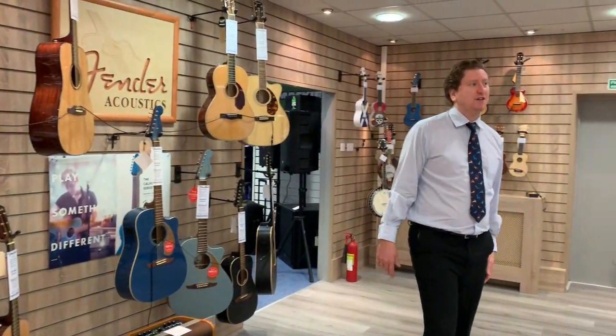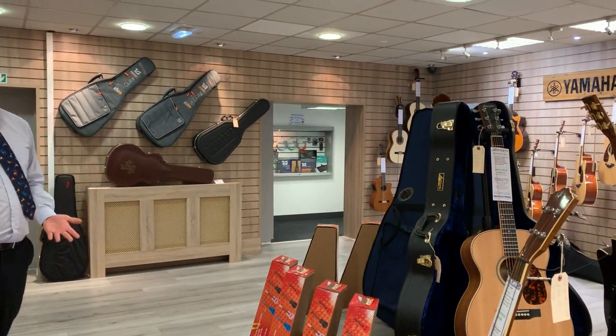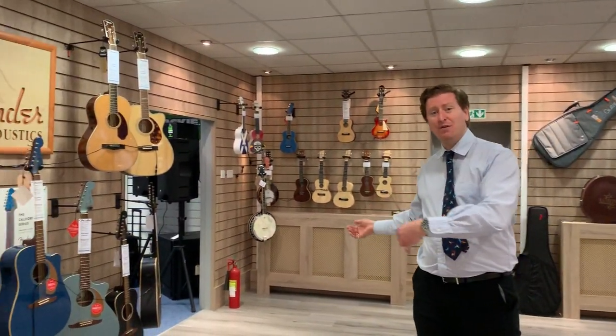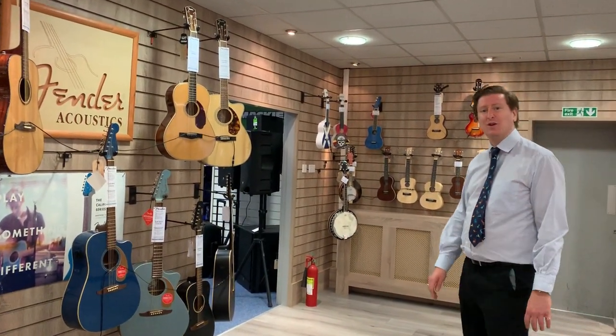But as you can see, it's a beautiful showroom that we've got. We do things like ukuleles and all accessories for guitars as well — gig bags, plectrum strings. We do all sorts of guitar strings: Elixir, D'Addario, Ernie Ball. Hopefully we've got what you're looking for here at the store.